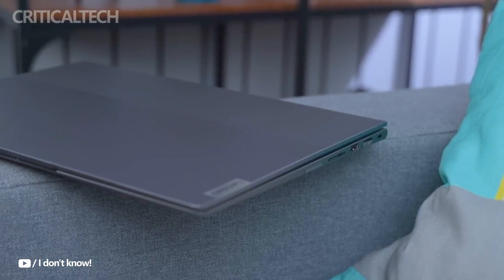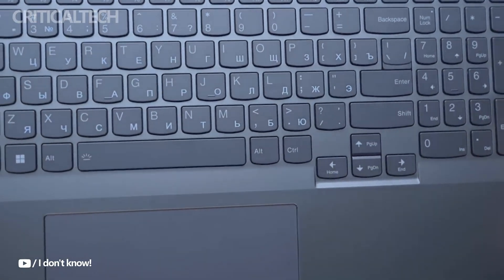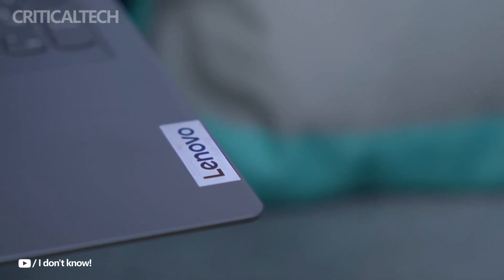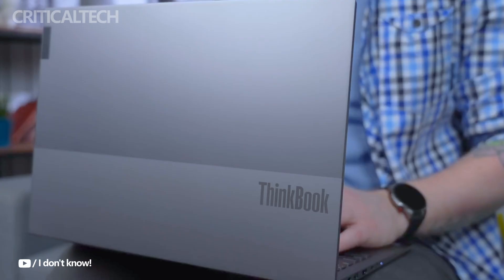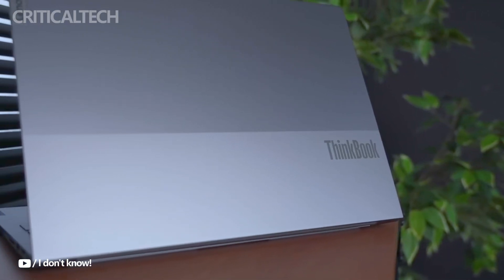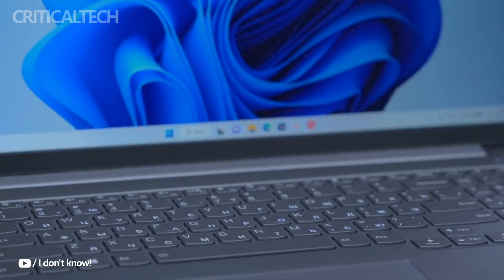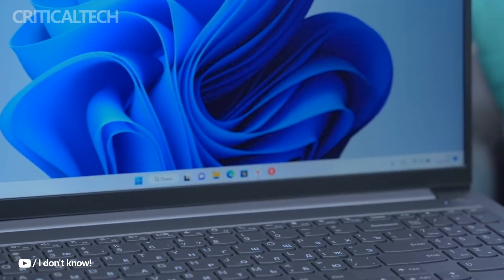Interestingly, alongside this launch, ASUS has also introduced a unique product — the Vivobook 14 Air Fragrance Edition. This Ryzen AI 9 365-powered laptop not only features powerful specs, such as a 14-inch OLED 2.8K display, 32GB RAM, and a 1TB SSD, but also includes a fragrance box to provide a customizable scent experience while you work.